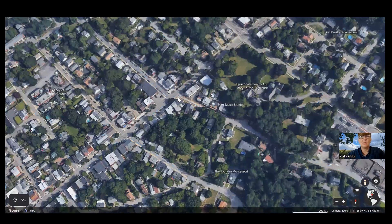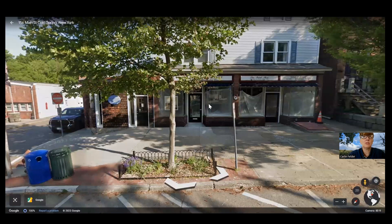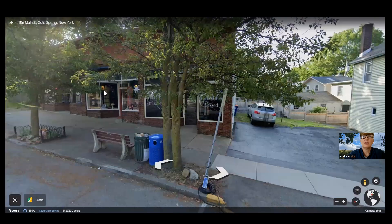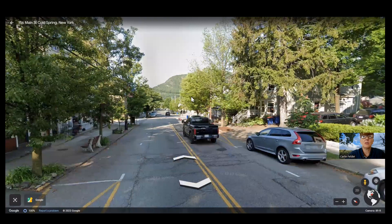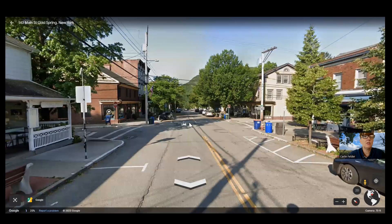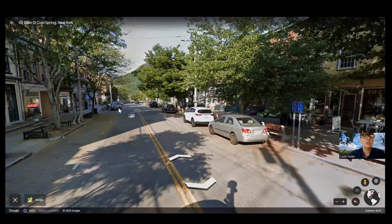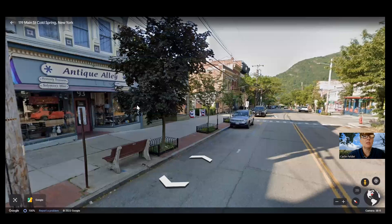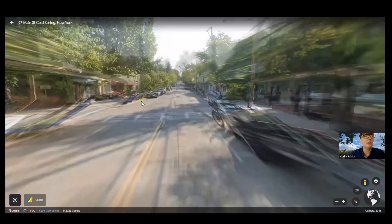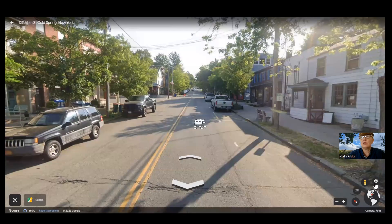Here's a street view of Main Street in Cold Spring — it's pretty cute with a lot of shops. Some of my favorite restaurants are here: Hudson Hills is awesome, there's the Cold Spring Coffee House, a great cheese shop, bookstores and antique stores. A lot of people come here shopping and then go hiking in the surrounding area.